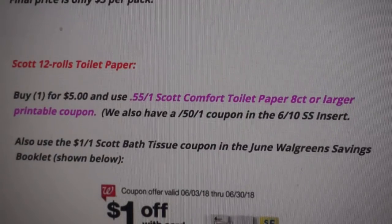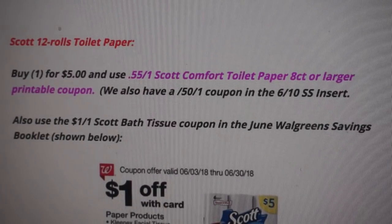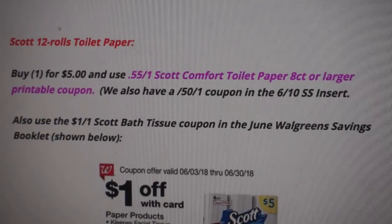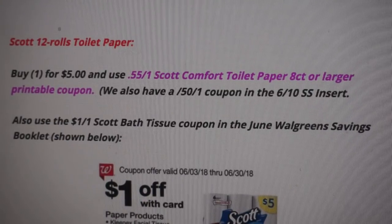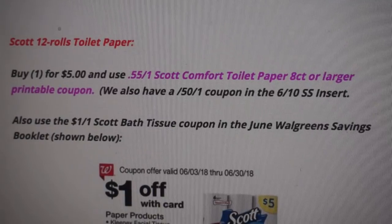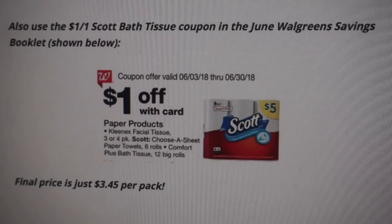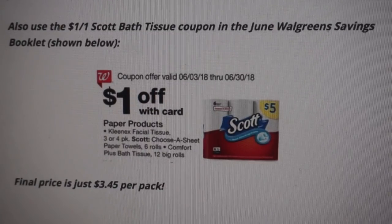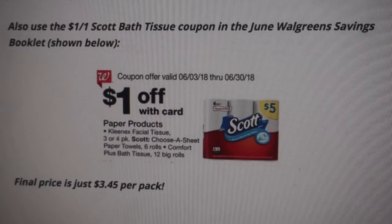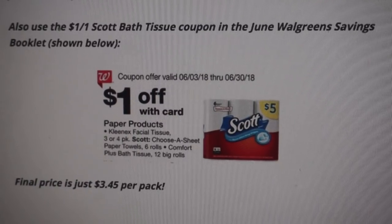We also have a deal on the Scott 12-Roll Toilet Paper, also priced at $5. We have a $0.55 off one printable coupon you can click and print here, and also a $0.50 off one coupon coming in the 6/10 SmartSource. Use that coupon along with the $1 off one Scott bath tissue coupon in the June Walgreens Savings Booklet — it's the same coupon used for the paper towels, so your cashier scans it once and the dollar comes off each product. Final price is $3.45 per pack.